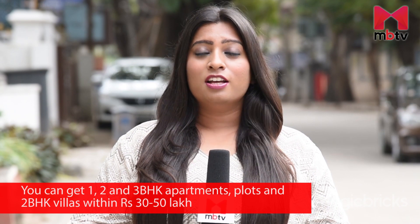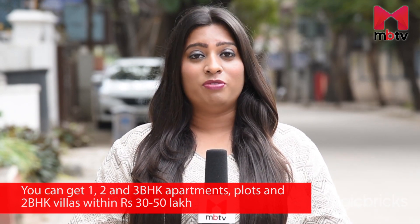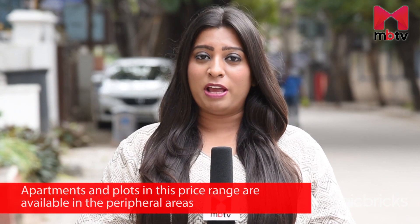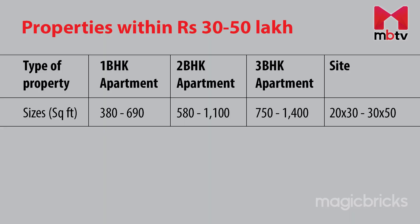You will find 1, 2, and 3 BHK apartments, plots and 2 BHK villas within 30 to 50 lakhs. Most of these properties are available in the peripheral areas of the city. You will find 1 BHK apartments and builder floors in a size range of 380 to 690 square feet, 2 BHK properties within 580 to 1100 square feet, and 3 BHK properties within 750 to 1400 square feet.